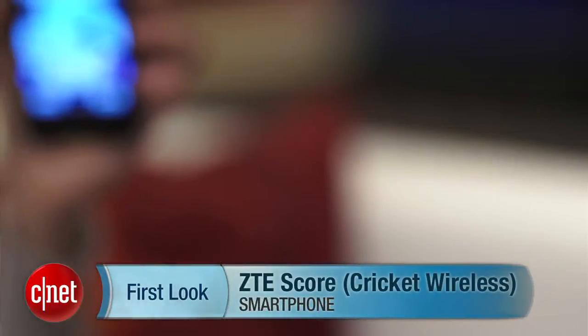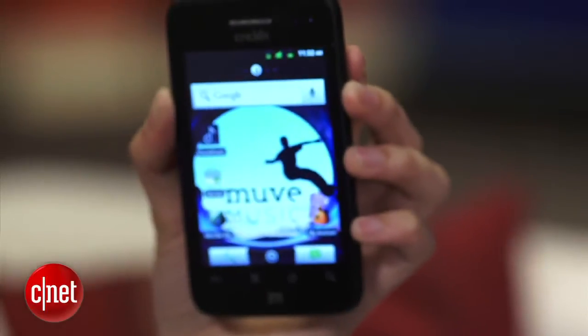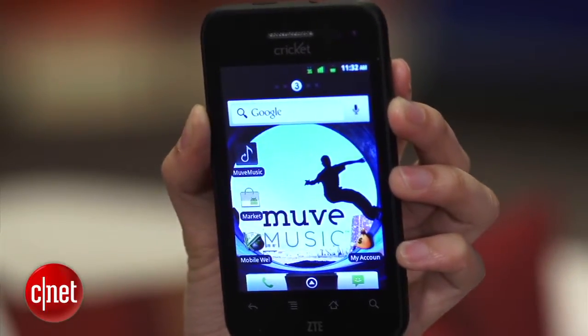Hello everybody, I'm Lynn Law from CNET, here to show you guys the ZTE SCORE by Cricket Wireless. The SCORE is a no-contract, entry-level Gingerbread Android smartphone that's sold exclusively at Best Buy for about $70.